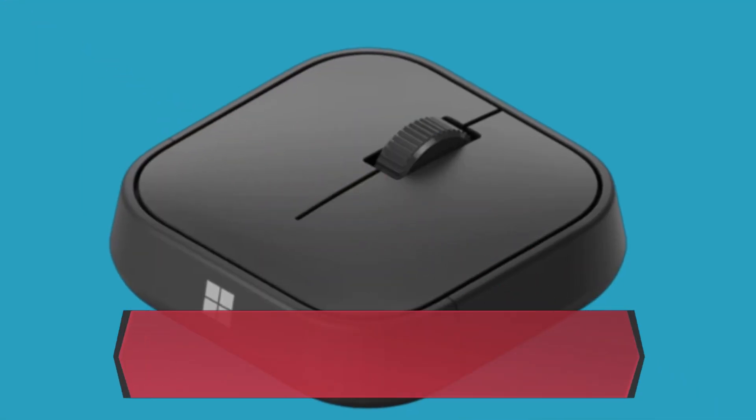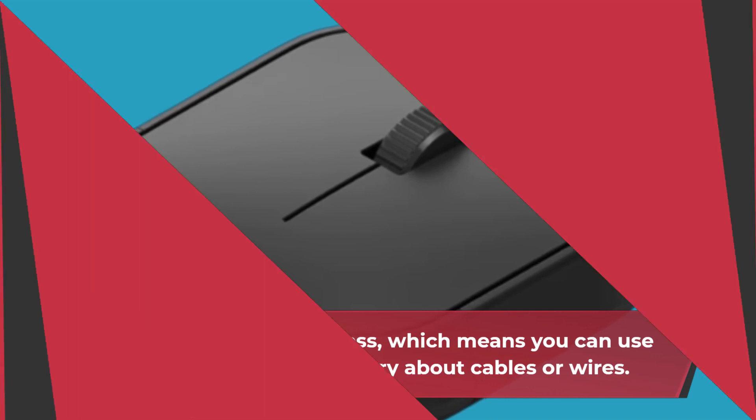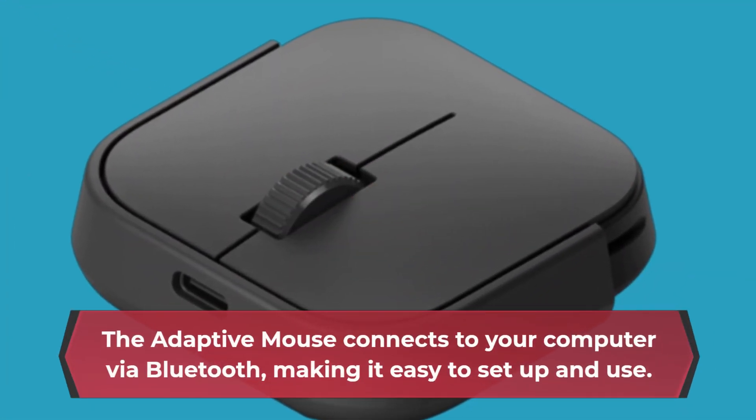The mouse is also wireless, which means you can use it without having to worry about cables or wires. The Adaptive Mouse connects to your computer via Bluetooth, making it easy to set up and use.